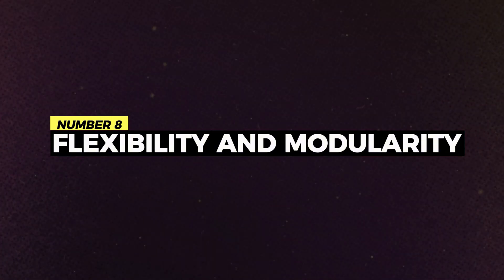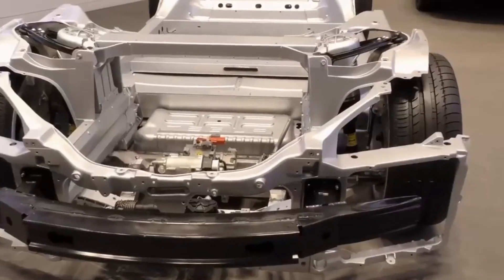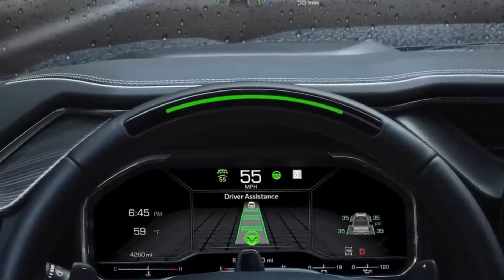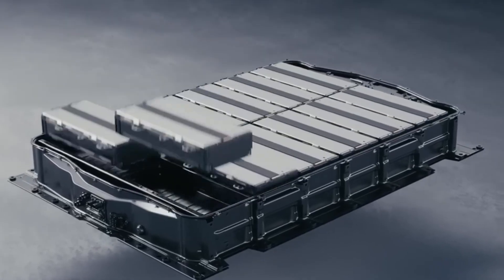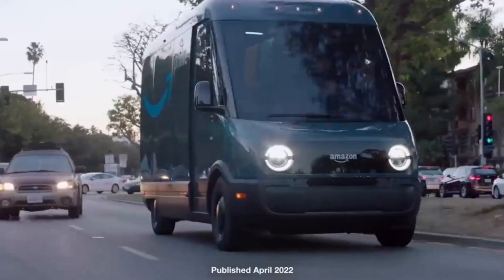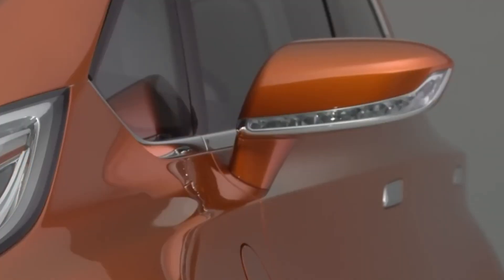Number 8: Flexibility and modularity. One of the key advantages of General Motors' Ultium battery platform lies in its unparalleled flexibility and modularity. Unlike traditional battery systems, Ultium allows General Motors to integrate battery cells with different chemistries within the same pack, offering unprecedented versatility in design and functionality. This modularity enables General Motors to future-proof its electric vehicles, allowing for seamless upgrades or replacements as battery technology evolves. Furthermore, Ultium's modular design enhances sustainability by minimizing waste and maximizing resource utilization.